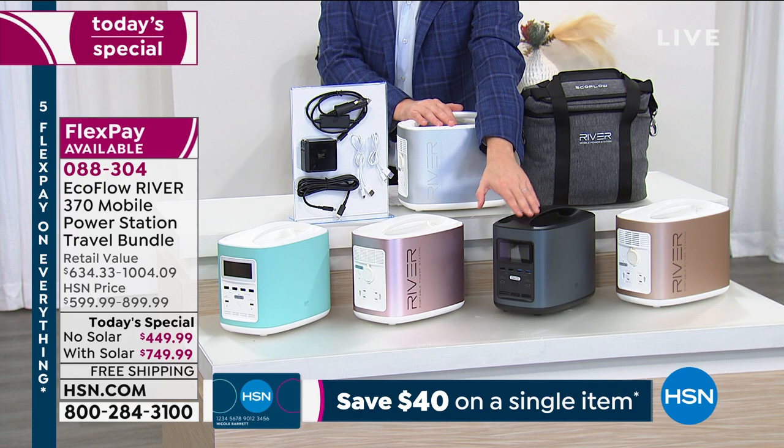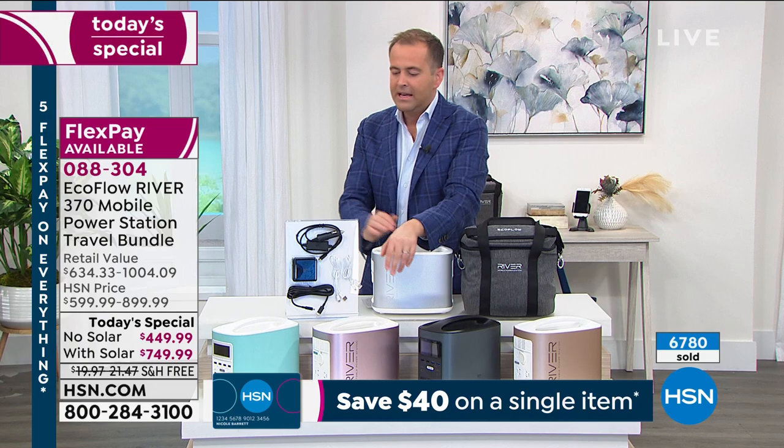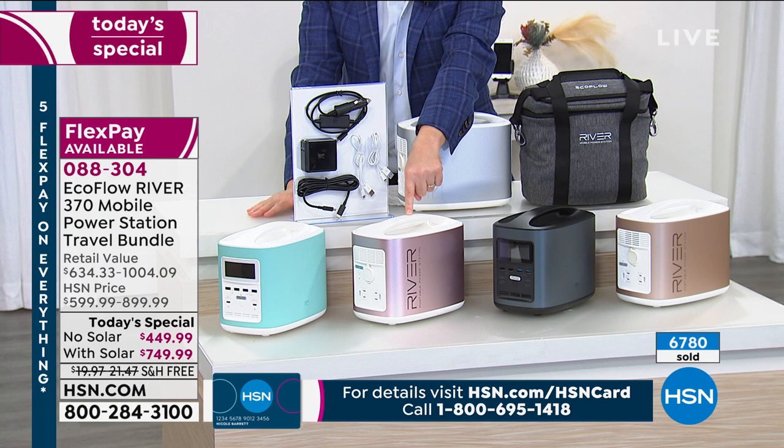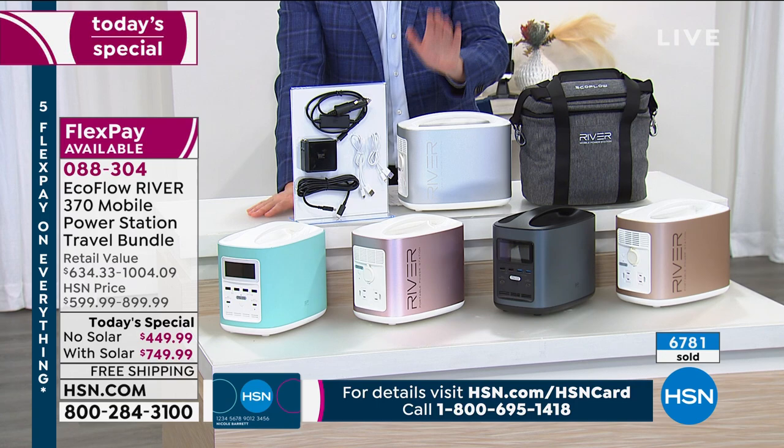If you want blue, we have three left — this is about to go. Rose gold is going to be the next to go — about 100 in each, I'm being told. And again, if you want the solar panel, this is the last call. This hour is played out overnight, so when we're back live in the morning there'll be none left with the solar panel option.